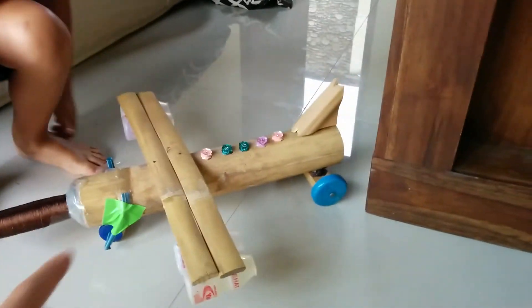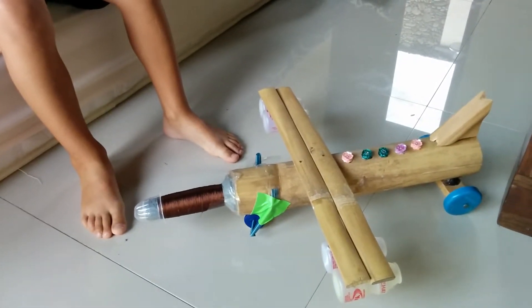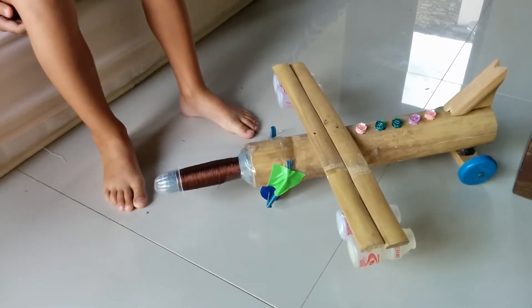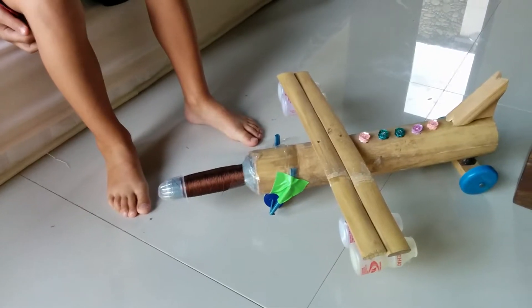And what's it made out of? Bamboo. I think it's wood. The tail is wood. And the wings are bamboo. And the plane is wood too.